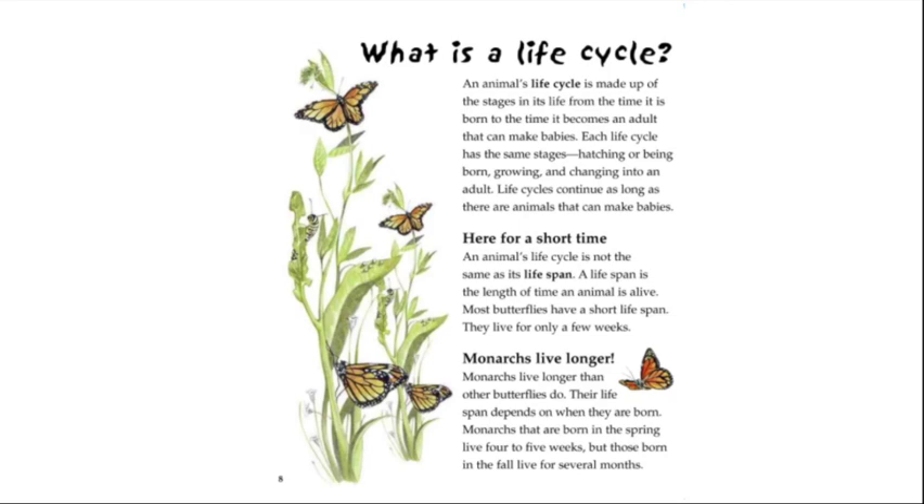Monarchs live longer than other butterflies. Their lifespan depends on when they are born. Monarchs born in the spring live four to five weeks, but those born in the fall live for several months.